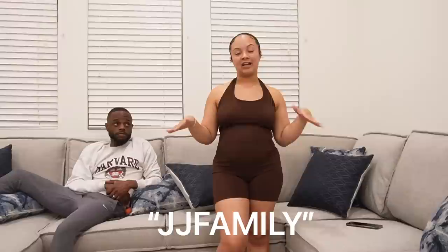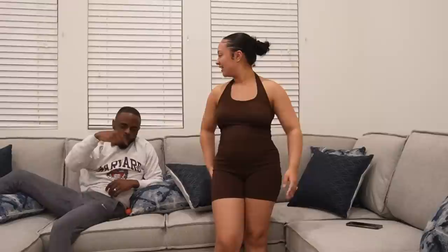I hope you guys enjoyed the Shein haul! If you liked any of the products, go ahead and check the description box — all items are listed there. Don't forget to use the code JJFAMILY for an additional 15% off. It's summer and you want to look great. Comment down below right now if you watched to this part — give us some good movie selections on Hulu or Netflix, because we've run through the good ones. We'll see you all next time. Don't forget to like, comment, and subscribe!